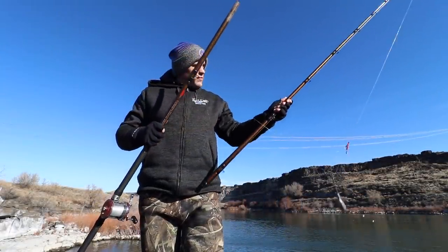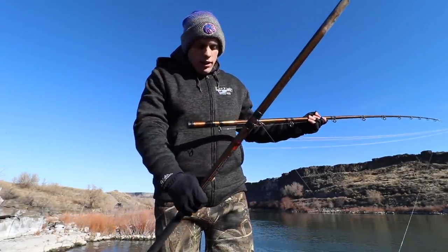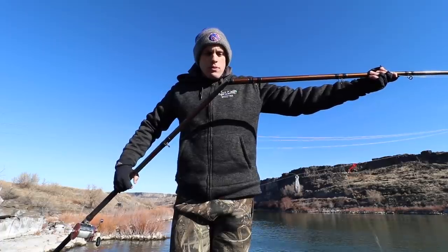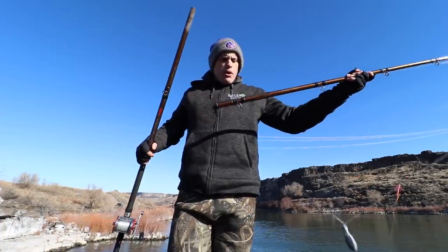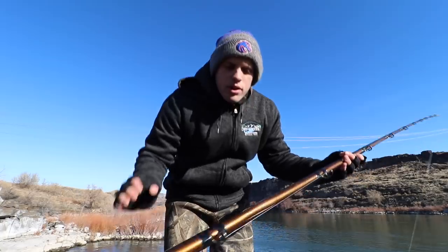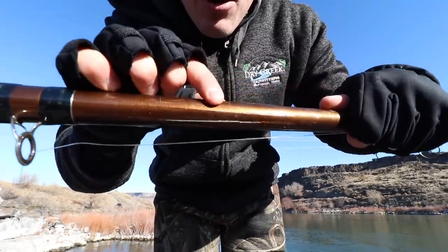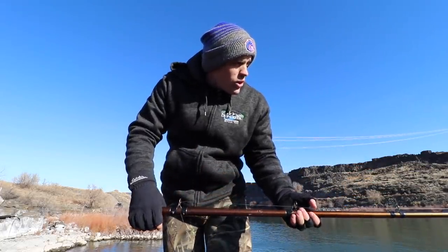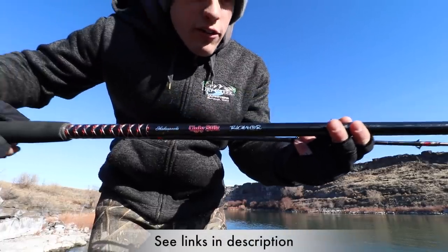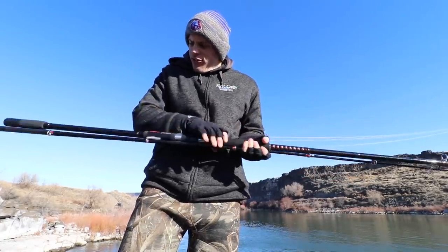I want to show you guys something. This is the 13-foot sturgeon rod we normally use, but last time we were out here after catching that big fish — it was 10-12 degrees — this two-piece rod froze together. When we pulled it apart we put too much strain and the fiberglass cracked. See that crack right there? It's a really nice fishing rod. So I bought a brand new Ugly Stick Big Water fishing rod, 12-footer, and at Cabela's it was only $75 — I was expecting to spend a couple hundred.